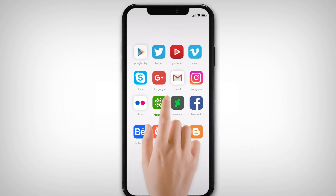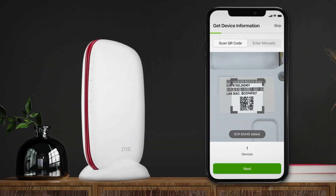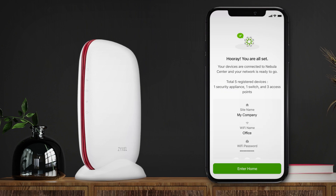Our intuitive app can help achieve a hassle-free setup to get you up and running in minutes. Set up your security, wireless, and internet access in a few simple clicks.